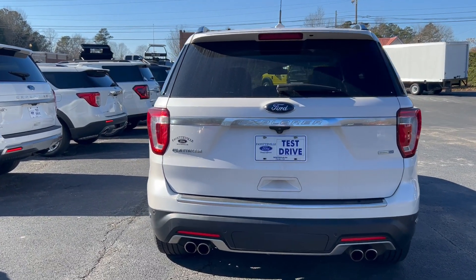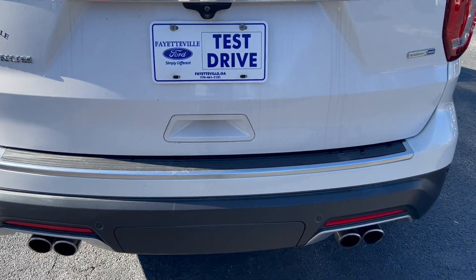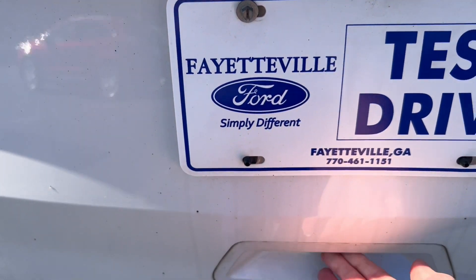Take a look at the back — you've got LED lights back there and quad exhaust letting that six-cylinder breathe. Quad exhaust, and of course it is all-wheel drive.